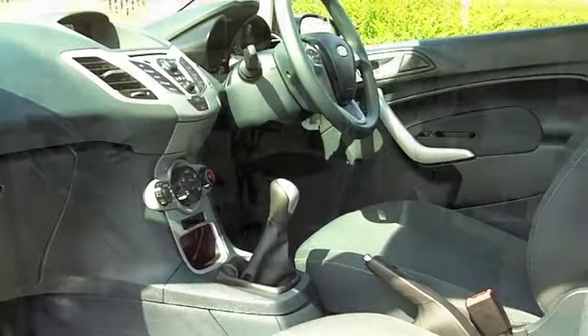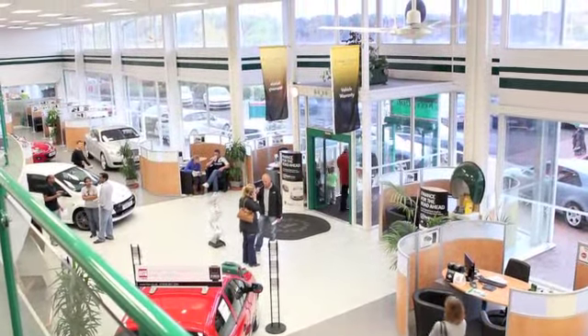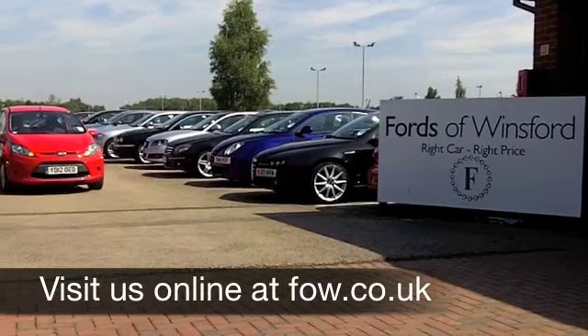On the move, around 69 to the gallon, and 12 months road tax is just £20. Come and discover this great car for yourself at Fords of Winsford.